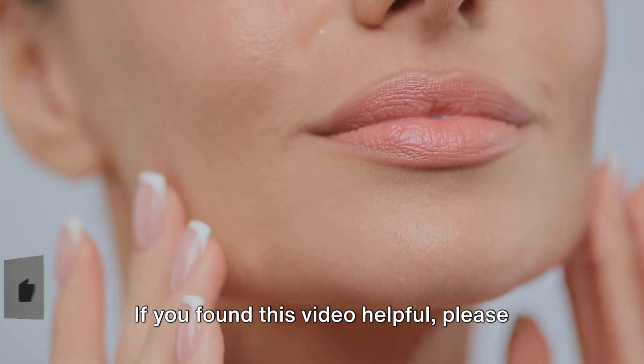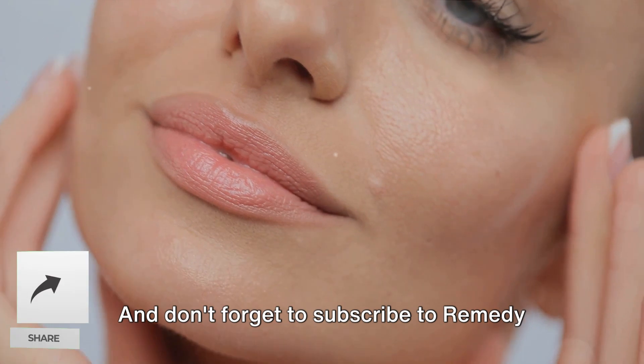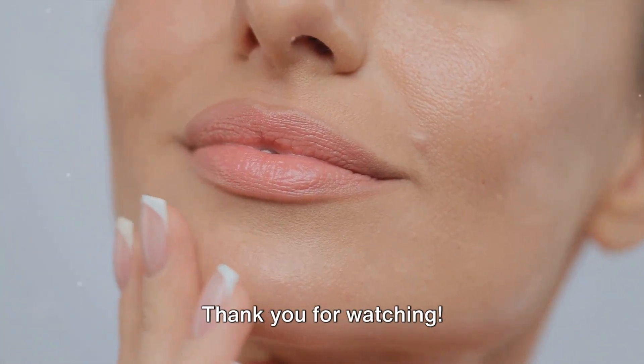If you found this video helpful, please like, share and comment below. And don't forget to subscribe to RemedySeeker for more health tips and remedies. Thank you for watching!